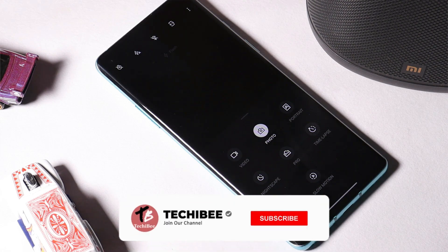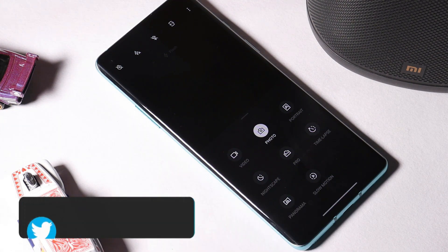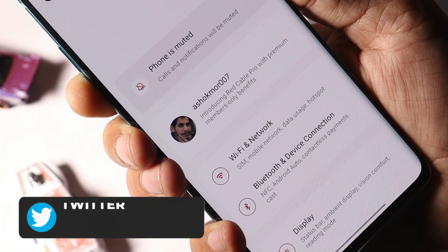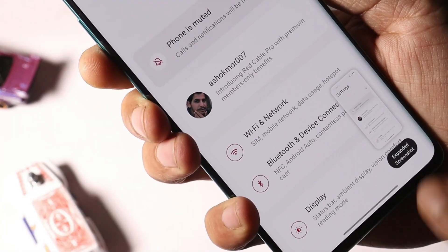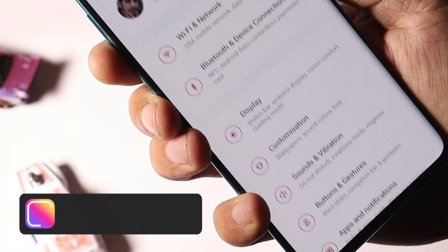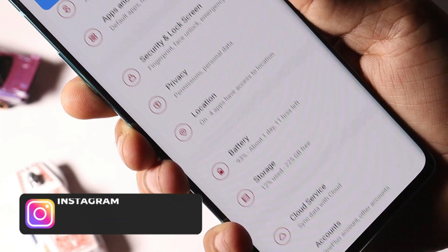Whatever questions or issues you have been facing on the previous stable versions, do let me know in the comment section below so we can cover them in the review video. In this update, OnePlus have optimized the ability of long screenshots. I personally never faced any kind of issues in my previous builds, but if you have, hopefully that would have been fixed with this latest update.